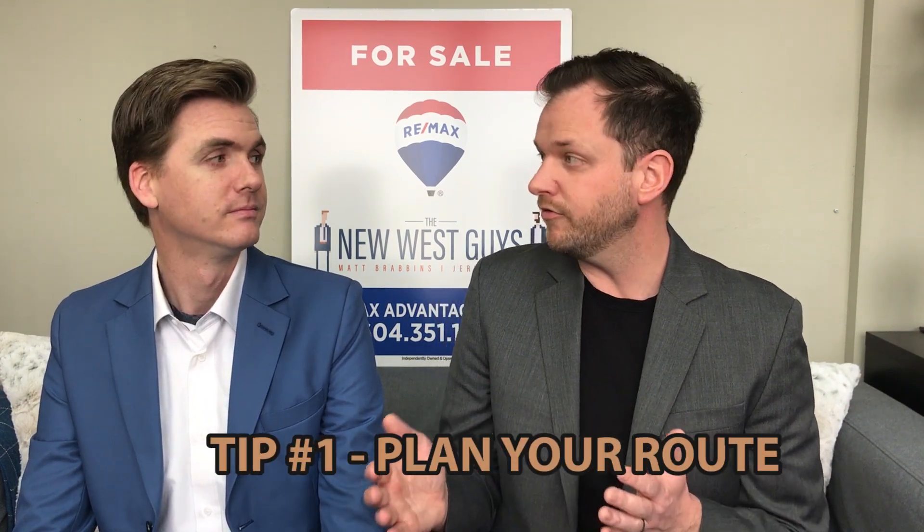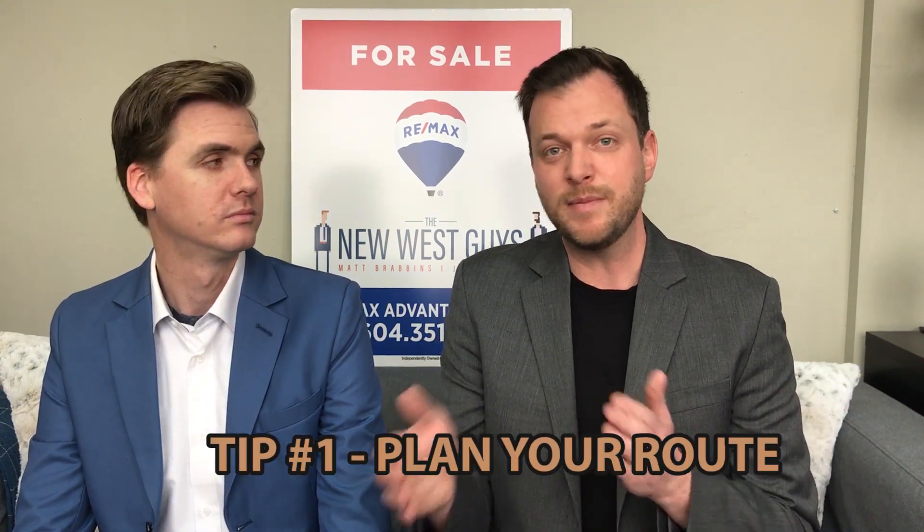Tip number one: plan your route. You might be trying to see three, maybe four open houses. You might be going for the geographical thing, hitting them all in order and not backtracking too much — neighborhood pockets. Another important thing to look at is when are the open house times. Traditionally you'll see them from two to four, that's the most common. We like to do things a little differently, starting some of our opens a little bit early and having them a little bit later so folks can go to their two-to-four opens and still have time to see one of ours.